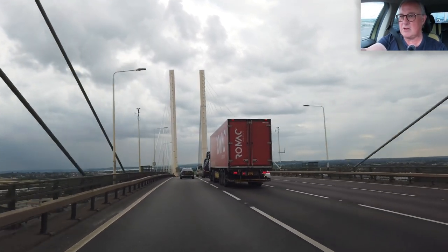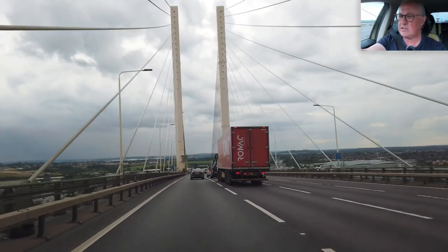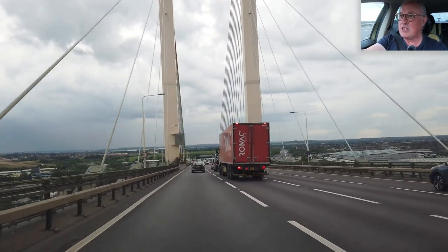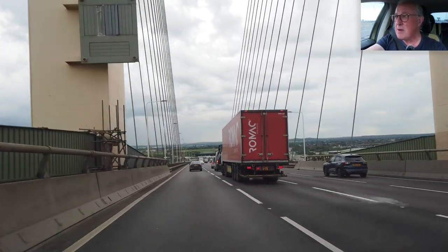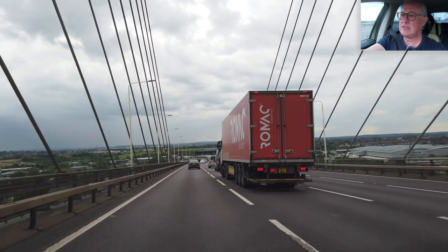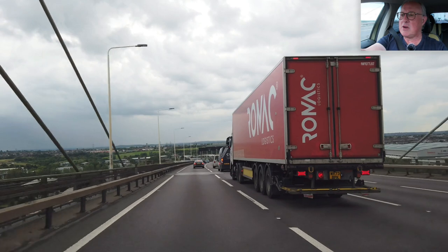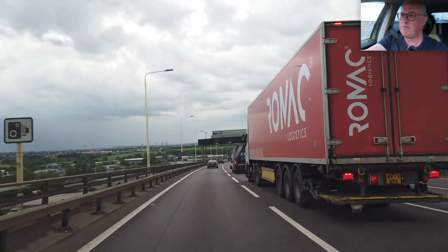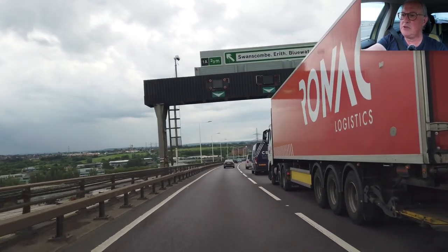Hey, look — we're entering Kent. Lovely bridge. Didn't someone climb up there? A protester. So to get back to where I started, I need to come off at the junction for Swanscombe, Erith and Bluewater — two-thirds of a mile.